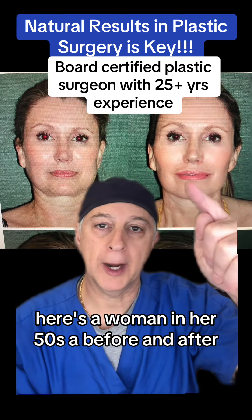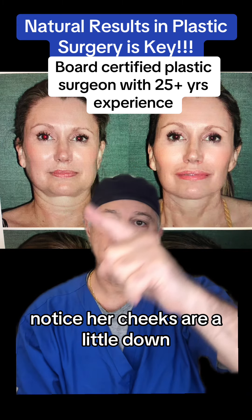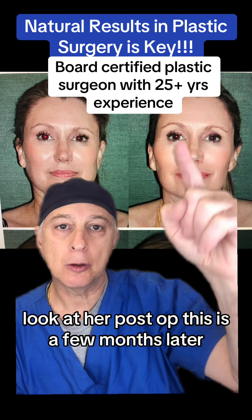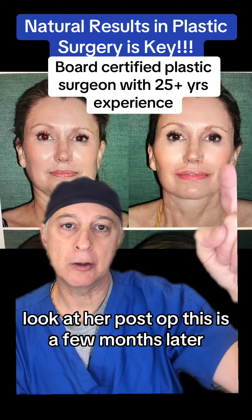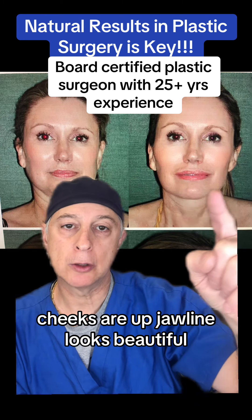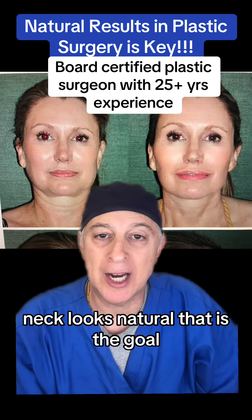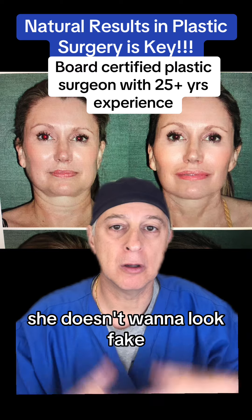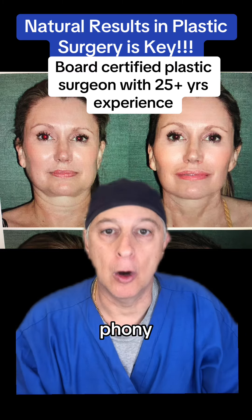Here's a woman in her 50s, a before and after. Notice her cheeks are a little down. She has some jowls, her neck has some bands. Look at her post-op — this is a few months later. Cheeks are up, jawline looks beautiful, neck looks natural. That is the goal. That's what the patient wants. She doesn't want to look fake, phony, overdone.